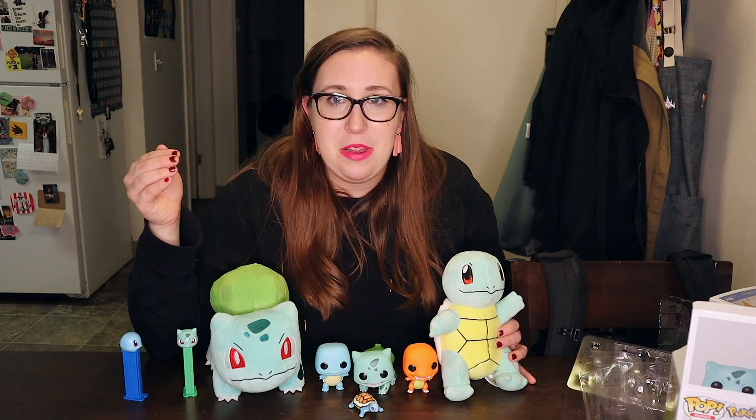If you like this video hit that like, if you love it subscribe, and if you want to talk more about Pokemon leave a comment. I hope you have a great day!